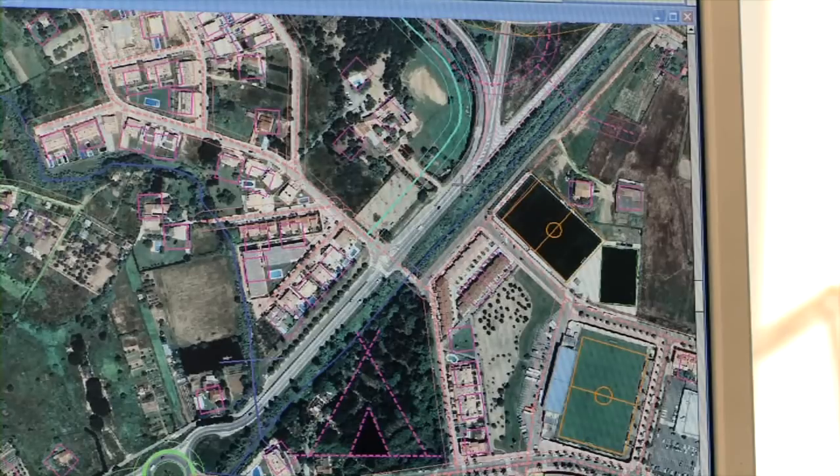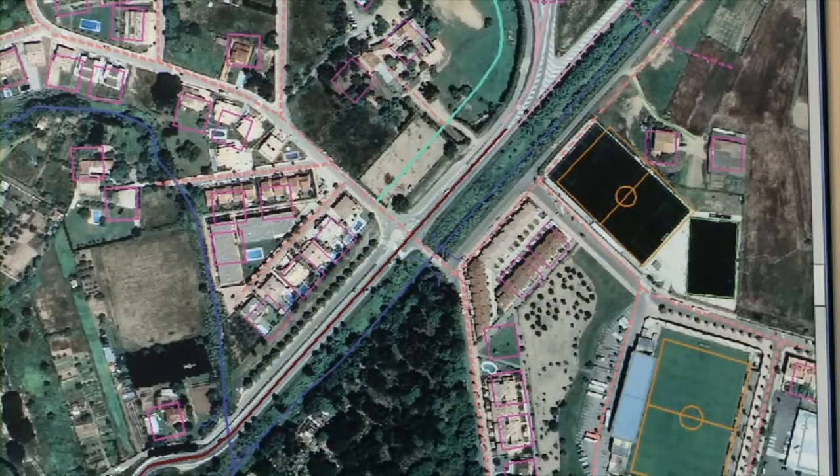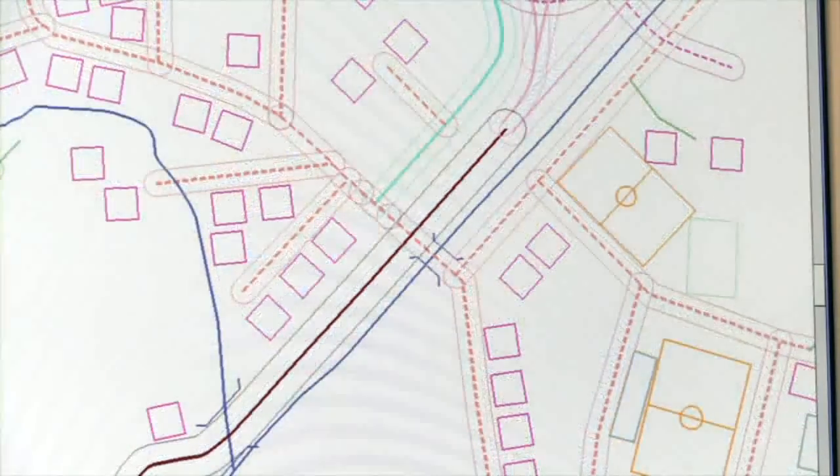A continuació, l'intèrpret representa cadascun dels elements planimètrics, és a dir, les edificacions i construccions, les vies de comunicació i de transport, etc. La fotointerpretació ens permet classificar la informació i constituir un conjunt de dades anomenat planimetria. Per exemple, podem identificar en una imatge una carretera, però el que no podem identificar és a quina xarxa pertany, si a la xarxa local, xarxa comarcal, etc.